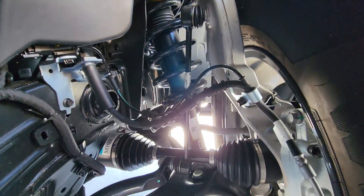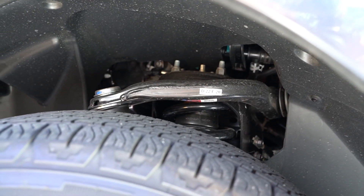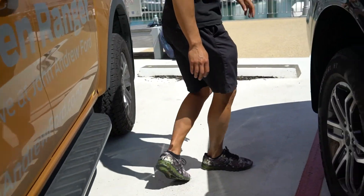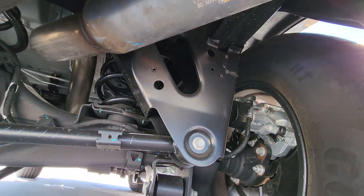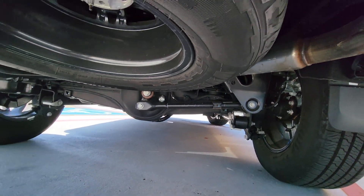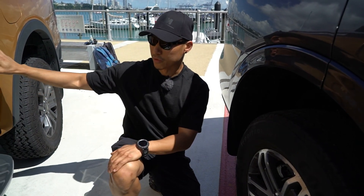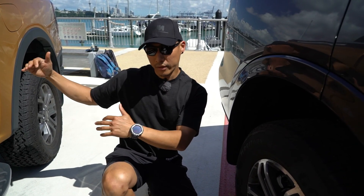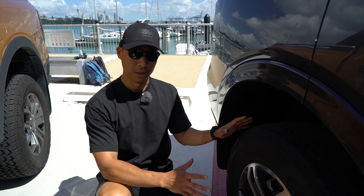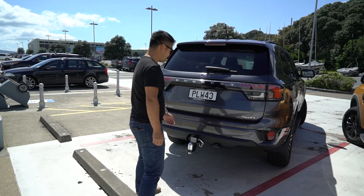Only the front suspension is the same — it's got a double wishbone setup, so both the Everest and the Ranger Wildtrak share the same front suspension. But if you move to the back, the rear suspension is a bit different. The Everest has a coil spring setup compared to the Ranger Wildtrak which has a leaf spring setup. The leaf spring handles more weight, while the coil spring offers more comfort — for a family SUV like this, it's probably better suited, and it probably handles a little better as well.